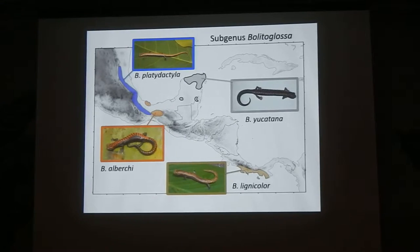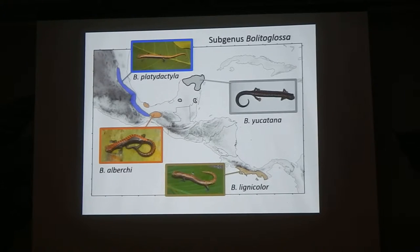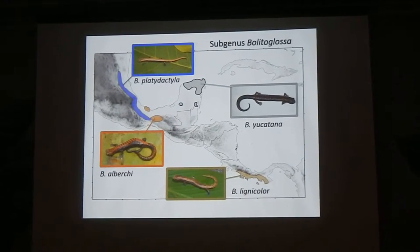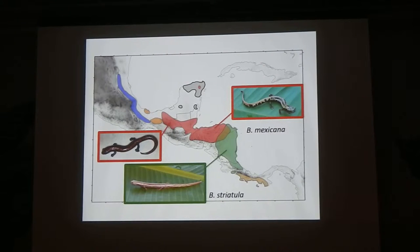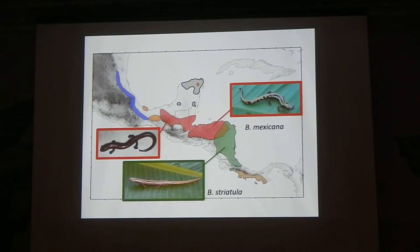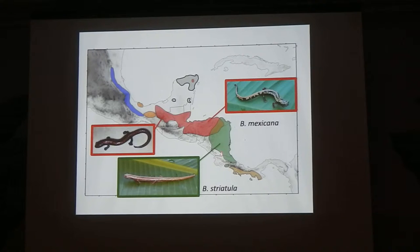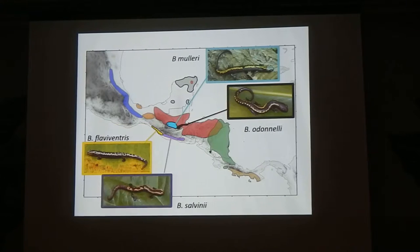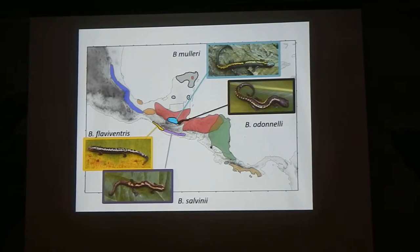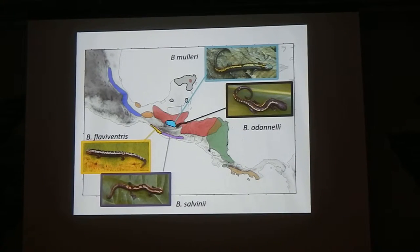I think we found it in the subgenus Bolidoglossa of the genus Bolidoglossa, which is the largest genus in neotropical salamanders. This genus has 13 species that occur from Mexico to Costa Rica. There are two widespread species in nuclear Central America: Bolidoglossa mexicana, which occurs from Chiapas all the way down to northern Nicaragua, and Bolidoglossa striatula, which lives in the lowlands of Nicaragua, Honduras, and Costa Rica. Interestingly, there are also a large number of narrowly endemic to microendemic species, which tend to occur on the edge of the ranges of more widespread species like Muelleri and O'Donnelli on the edge of Mexicana.